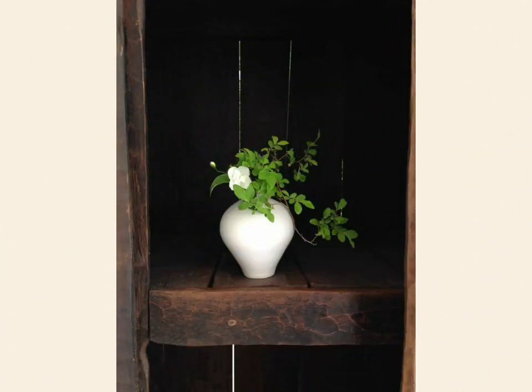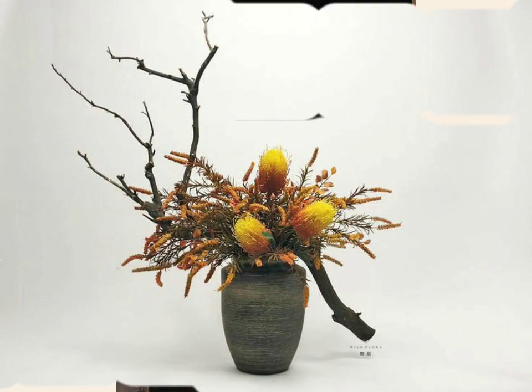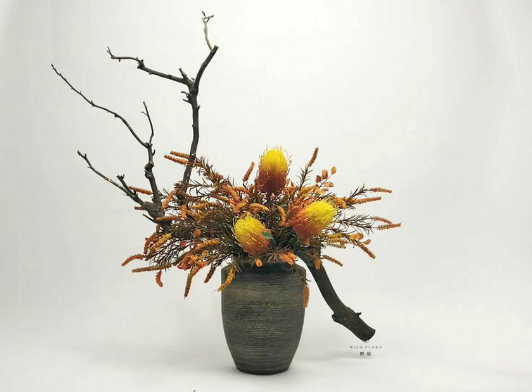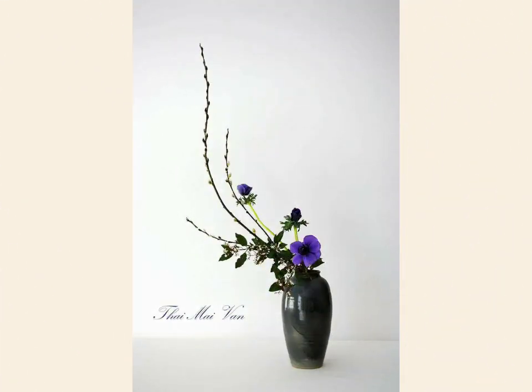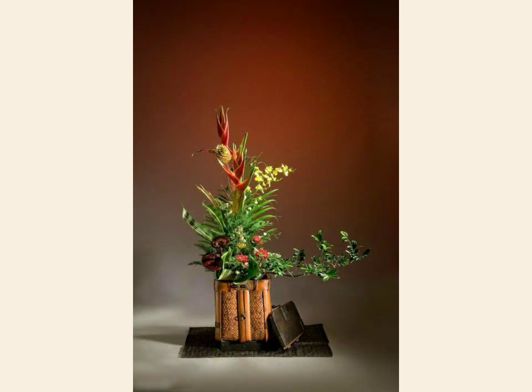the adorable and beautiful ideas — the amazing and gorgeous selection of ikebana flower arrangements ideas that are so much stunning and so much adorable, and look so much nice, so much pretty and really really gorgeous.